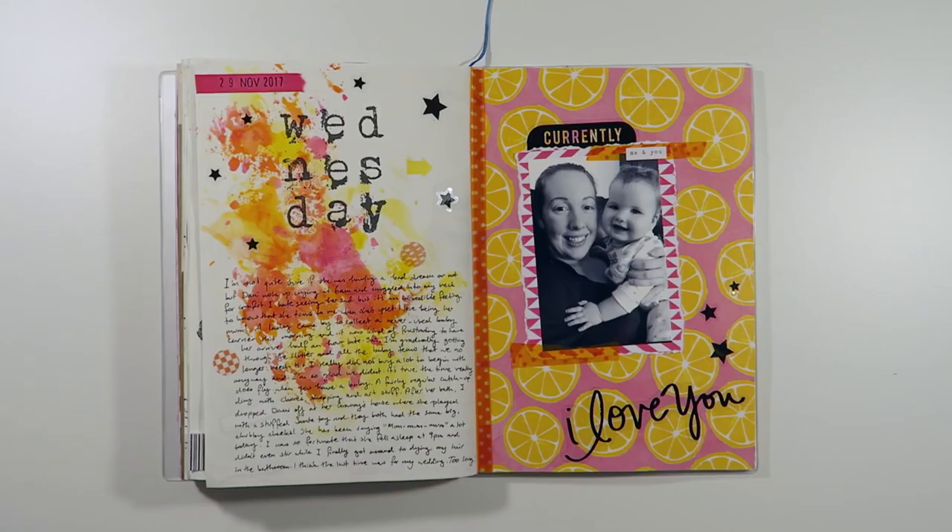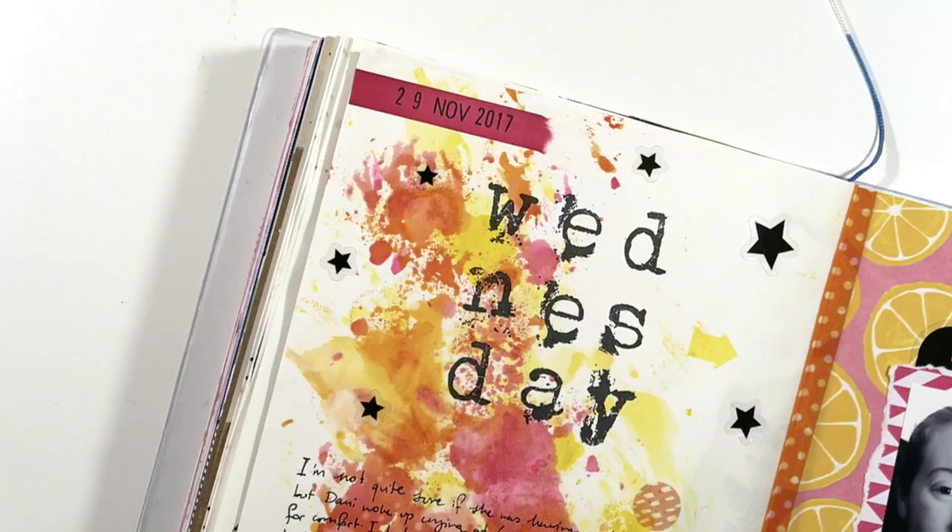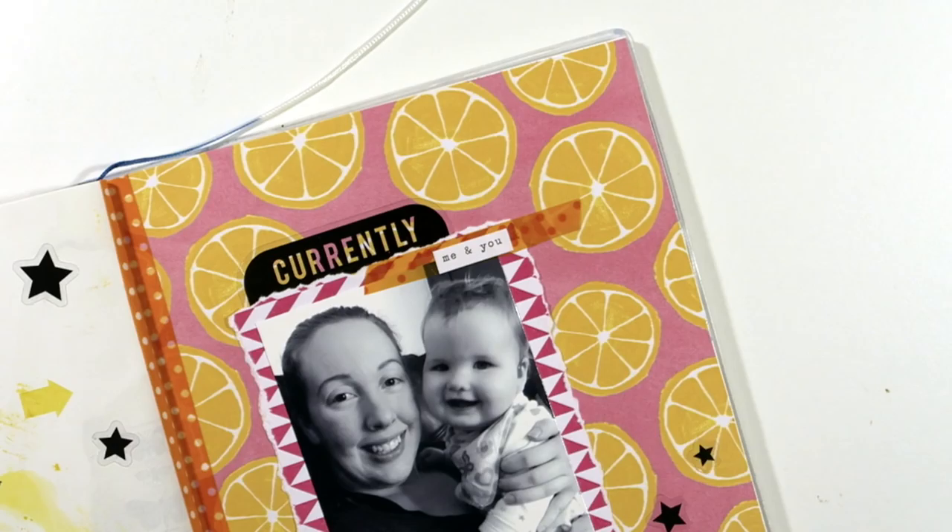A bright and cheerful day calls for some equally vibrant pages. Here I used several Tim Holtz Distress stains on the left page and stamped out the word Wednesday using a grunge style K-Zer Craft alphabet stamp set. The orange washi tape and the patterned paper by Amy Tan on the right really captured the warm summer vibes that were making themselves known that day.